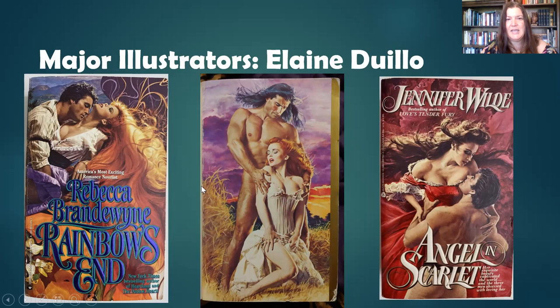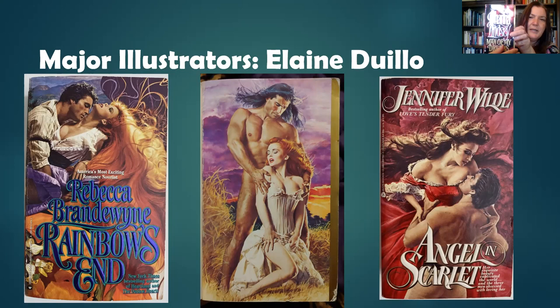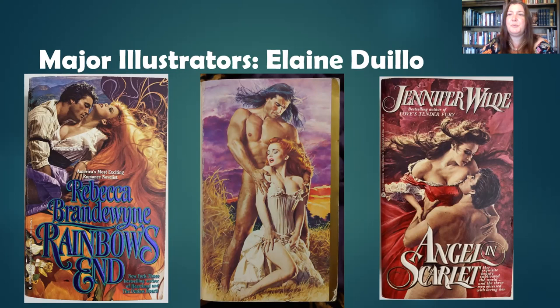Here we have Fabio — and there's a lot of him here. He claims this was one of his favorite illustrations ever. It's a step back — I've actually got the book right here. This is the kind of cover that would be on a step back, fairly innocent, because it would be a little challenging to be reading in public with naked Fabio on the front cover. Elaine DeWillow had a real affinity for Fabio and worked with him a lot, although she did work with other models as well.